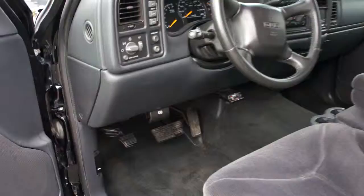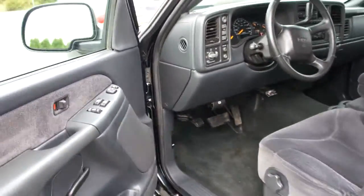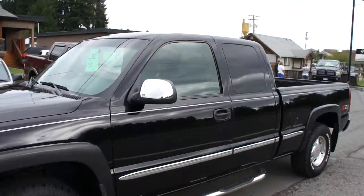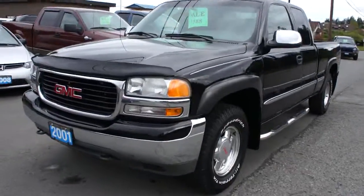Interior is in great shape, and it even has an electric brake module for towing a trailer with trailer brakes. You can view this GMC Sierra at Kohlenberg Motors at 3537 Couch and Lake Road in Duncan.